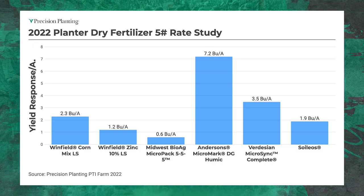Here are the results of the five pound rate. The two that stood out the most were the Micromark DG Humic from the Andersens and the Verdesian product, the Microsync Complete. Those did pretty well — yield increases of 3.5 to 7.2 bushels per acre and ROI of $12 to almost $40 per acre. Those two stood out the best in terms of response at the five pound rate.